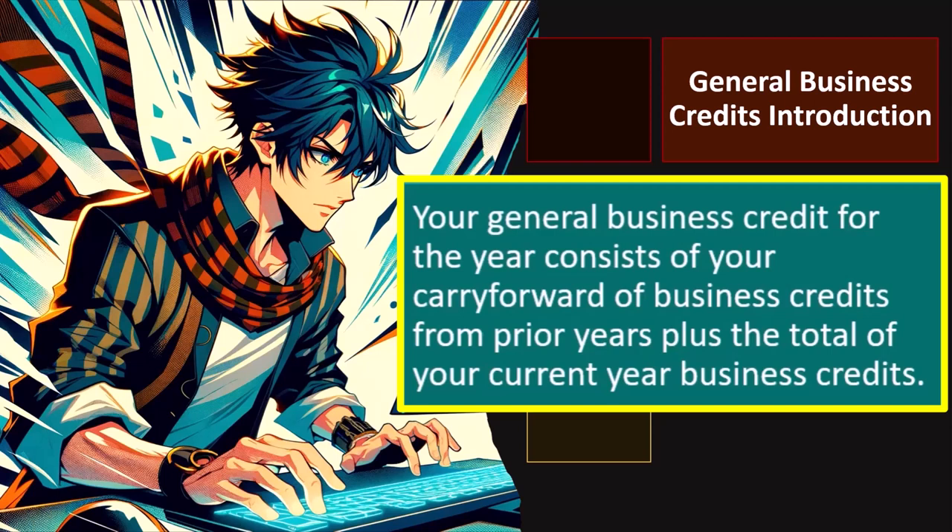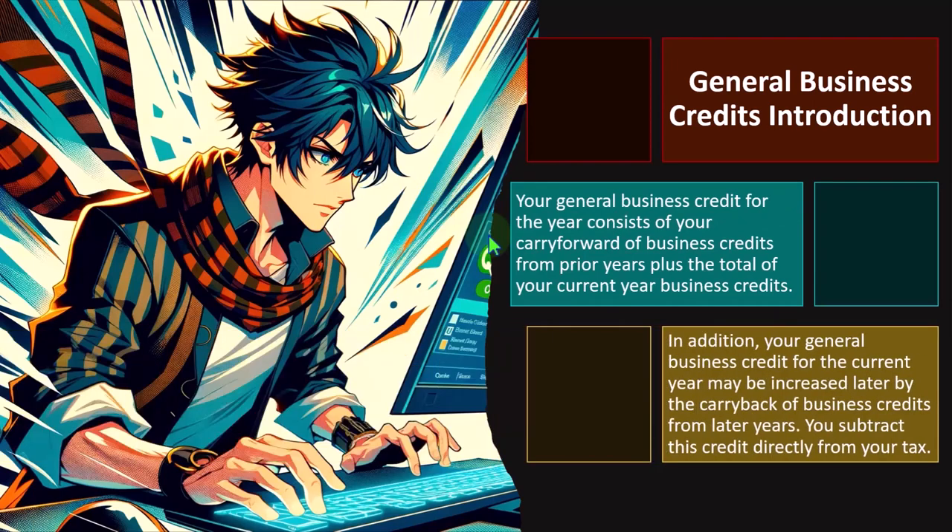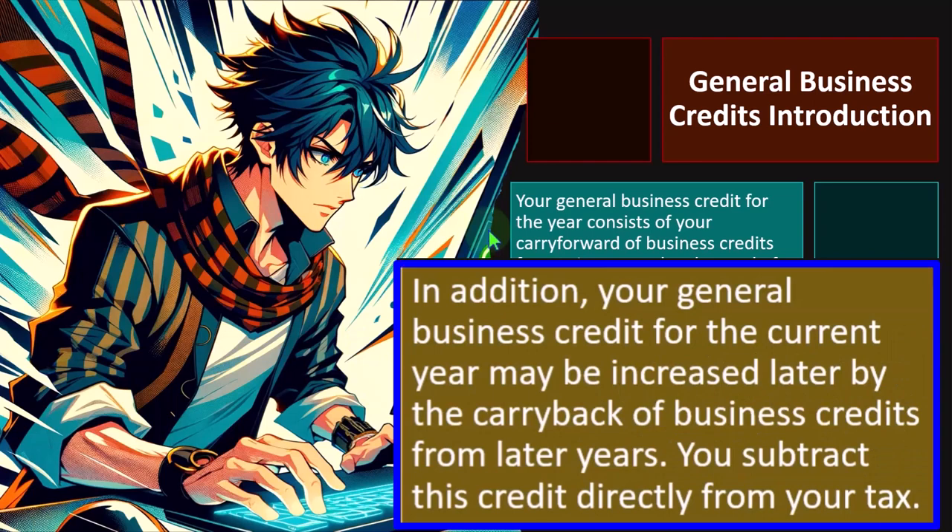If we can't use a deduction or credit in the current year because of a phase-out or something like that, the idea would be: can I carry it back to prior years where I can use it, or carry it forward into future years? Anytime we have complex tax returns involving credits or carrybacks and carry forwards, I recommend using the same tax software from year to year, and if picking up a new client or new tax software, entering data from the prior tax year and performing it forward so the carry forward is assisted by the software.